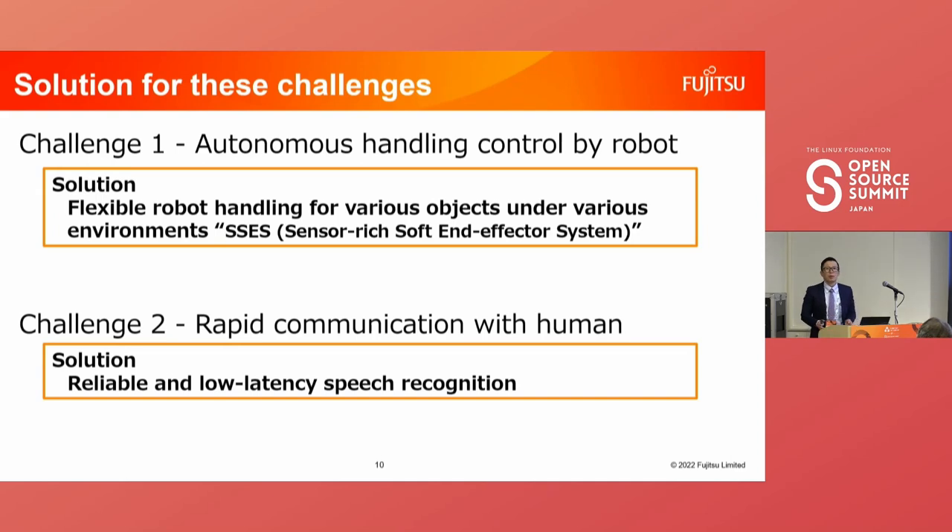We have solutions for these two challenges. For autonomous handling control, Ritsumeikan University developed flexible robot handling for various objects under various environments, named SSCS — Sensor-rich Soft and End-effector System. For the challenge of rapid communication with humans, Signal Logic developed a reliable, low-latency speech recognition system. I will explain these solutions in the next slides.